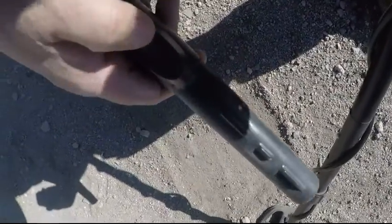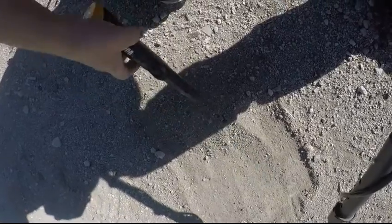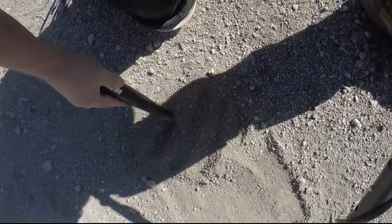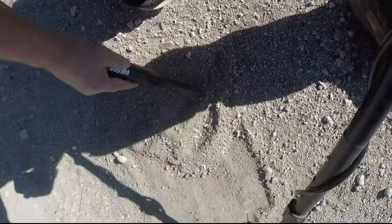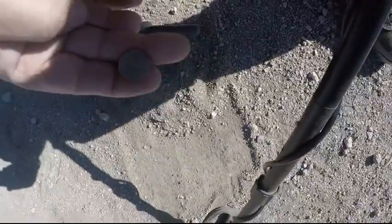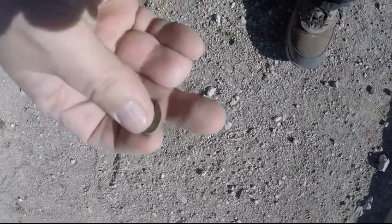Let's see what we've got. Top of the hole. There it is — looks like a dime. Modern dime. Cool, take it.